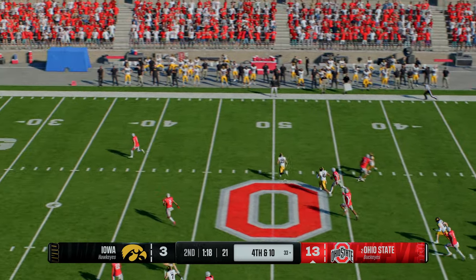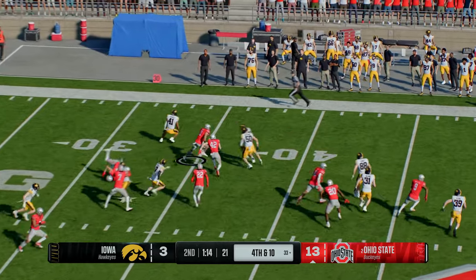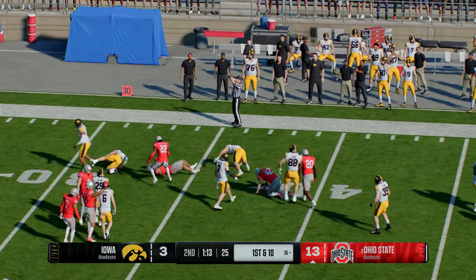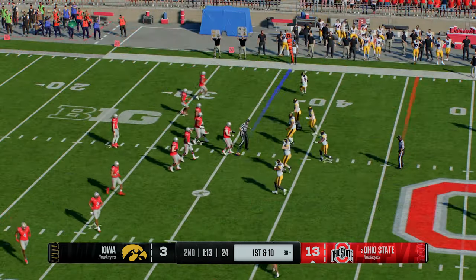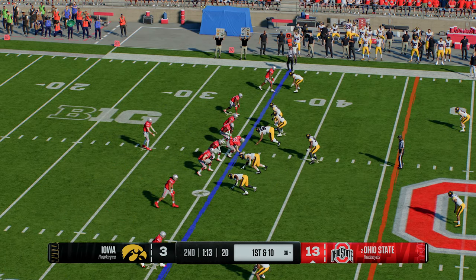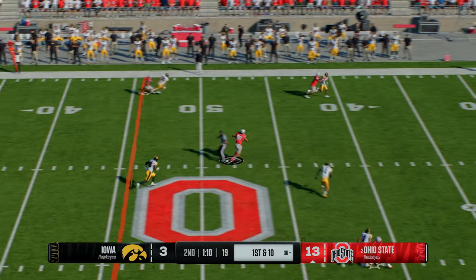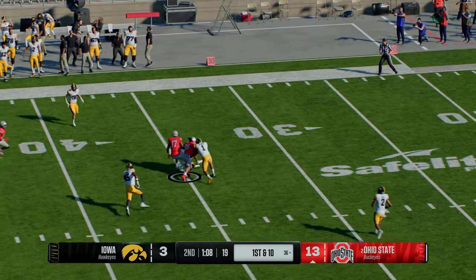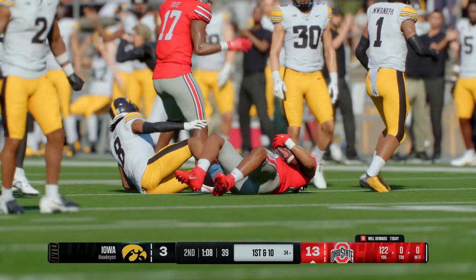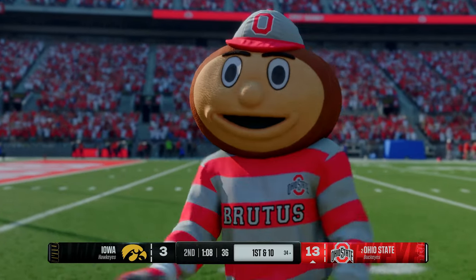On fourth down, the punter sends it away. He's going to try to return the punt, and the coverage team brings the returner to the ground. Here comes the Ohio State offense back on the field, looking to build on this lead. Had to settle for three last time out. He's got an open move downfield and it's caught — big gain across midfield all the way down to the 34-yard line. The defense is spread all over the field, creating one-on-one matchups, and the quarterback makes them pay for it.